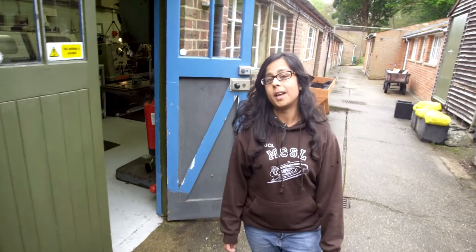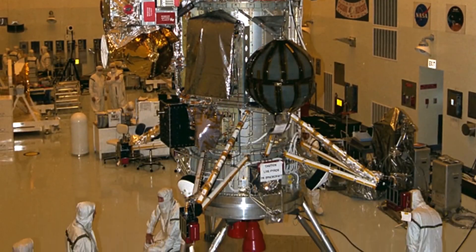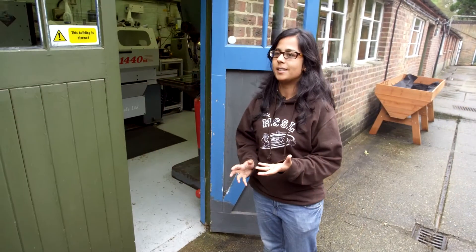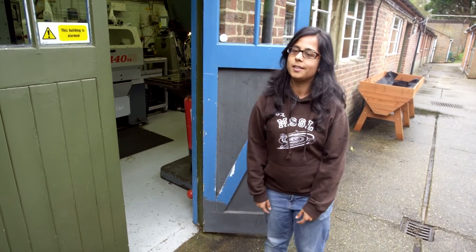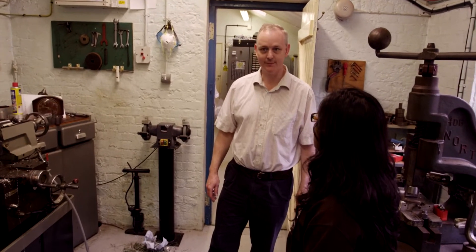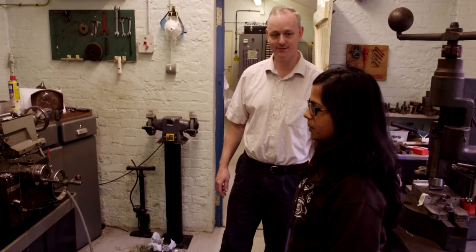For example, these cow sheds — if we peer inside we'll see that actually these are the mechanical workshops, and this is where actual bits of spacecraft were built. So the instrument that I'm using took seven years to get to Saturn and it was built in this shed. Bits of Cassini were built in here — ExoMars, XMM. I don't think you'll find this anywhere else in England or maybe even on the Earth.